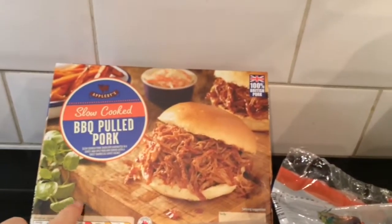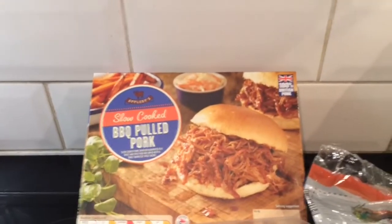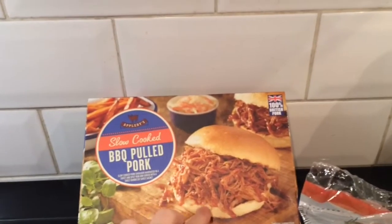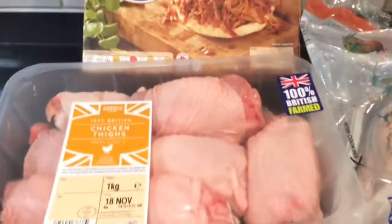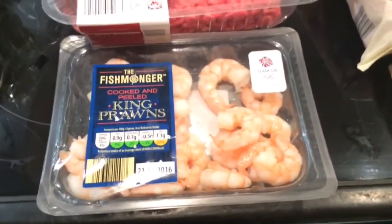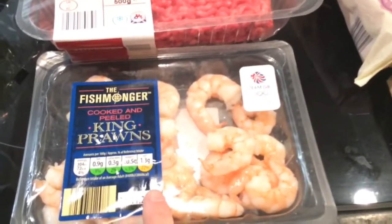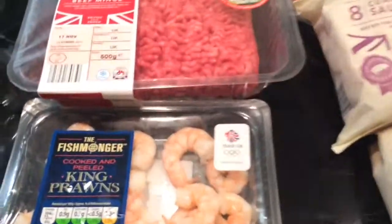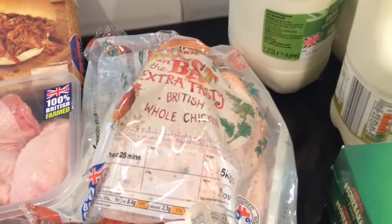On to meats. The pulled pork was on offer — part of their meat offers. This pulled pork is really, really good and it's like an alternative to having burgers, really tasty. We're a family of five and this box does us, so that's great. I've got some chicken thighs, some minced beef. The king prawns are on offer — I will freeze these, and when my hubby's on a night shift I'll make myself a curry with these. The kids aren't really keen on seafood so I'll do something quick for them. I've got this extra tasty British whole chicken — I will do that for my Sunday dinner.